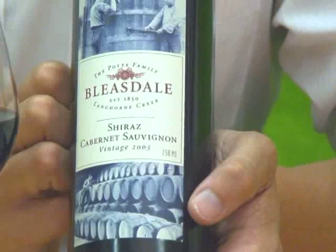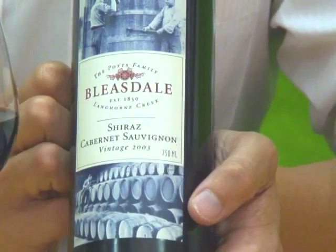Langhorne Creek — it's just sort of out of the Coonawarra, a bit of a different region, but they do produce some lovely full-flavoured round wines. So that was the Bleasdale Shiraz Cabernet from Langhorne Creek, 2003 — a real little bargain.